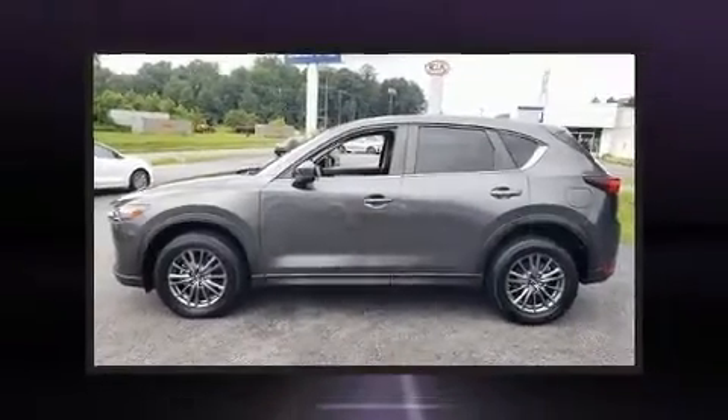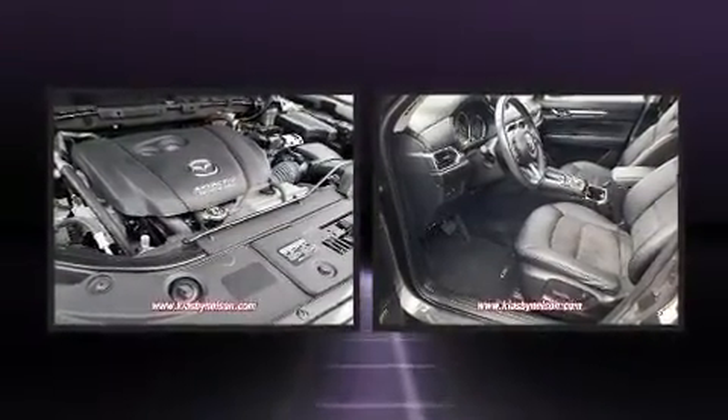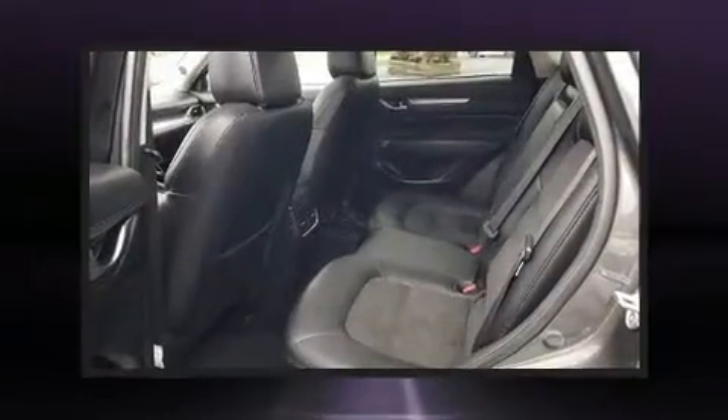Load your family into the 2017 Mazda CX-5. With fewer than 35,000 miles on the odometer, this four-door sport utility vehicle prioritizes comfort, safety, and convenience.